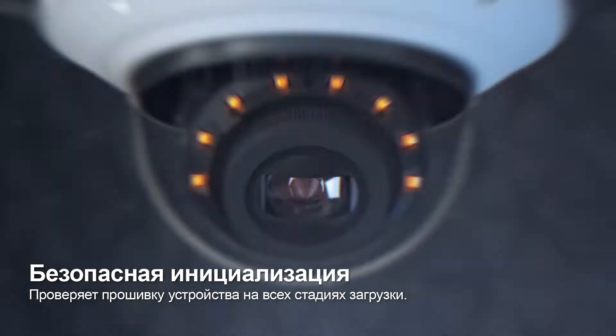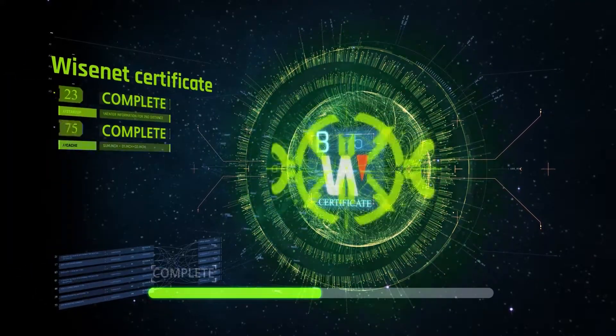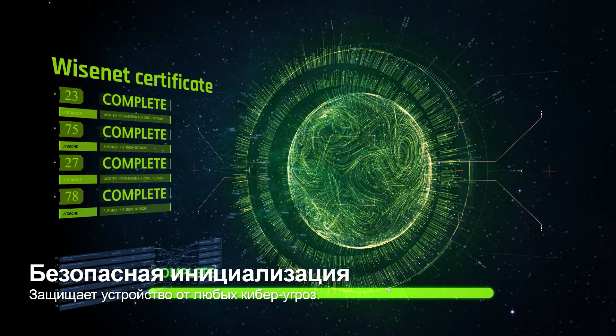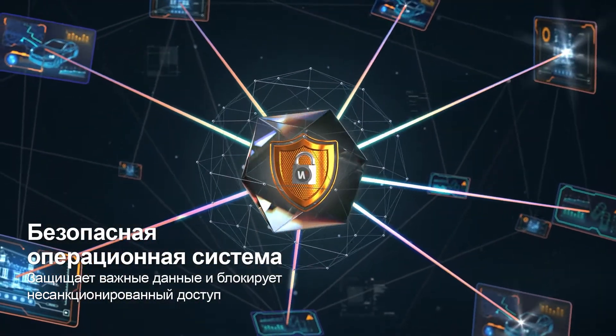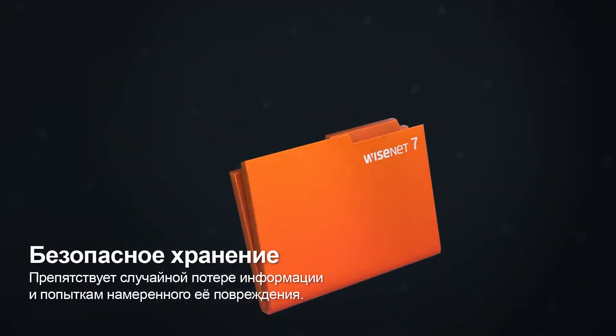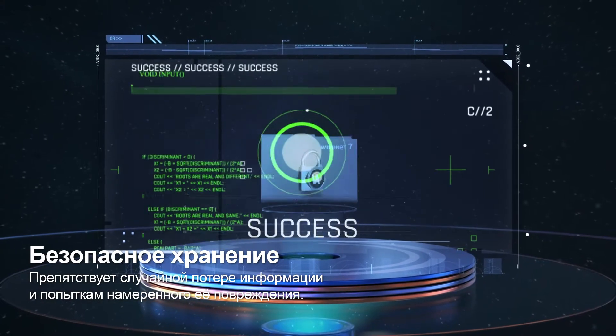The secure boot function verifies security in every system boot-up process and prevents unauthorized processes by detecting forged certificates. Critical information is then processed through SecureOS, a separated operating system, and safely stored in Secure Storage, a separated storage space.